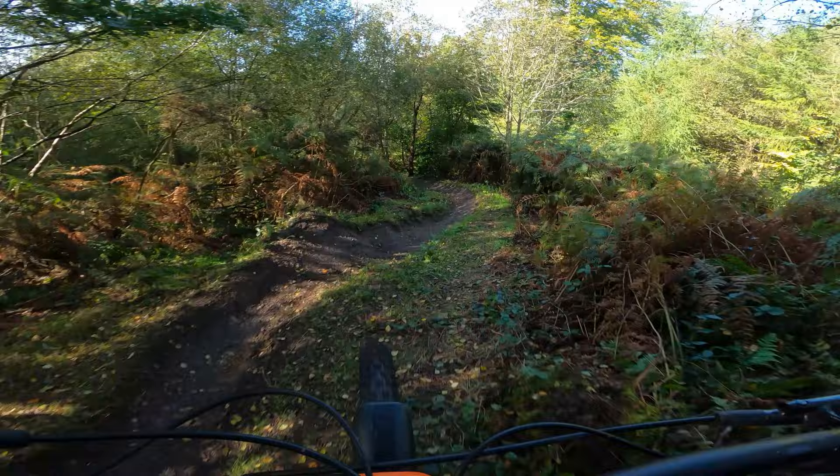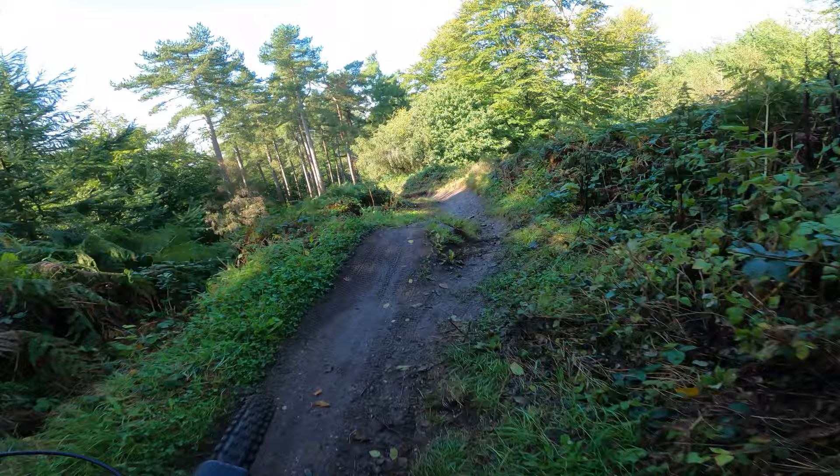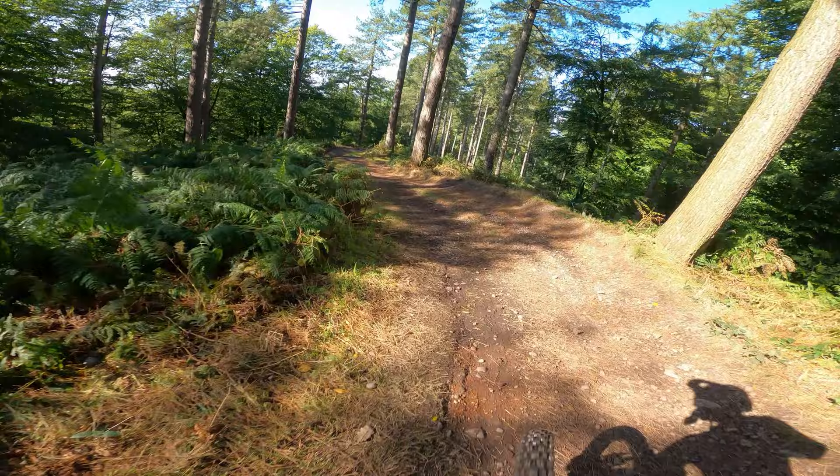I'm rigid again now, going to take some of the race lines they were using at the weekend to see how effective they are. That first one looks a bit tired but it's alright — a bit slick though today.